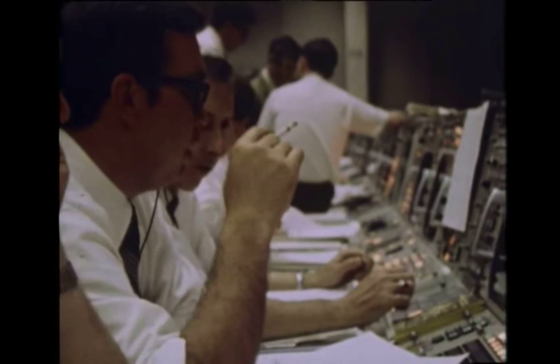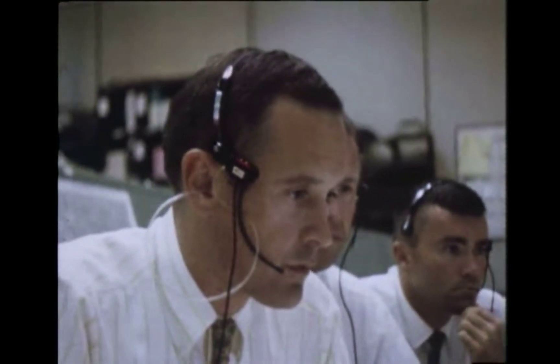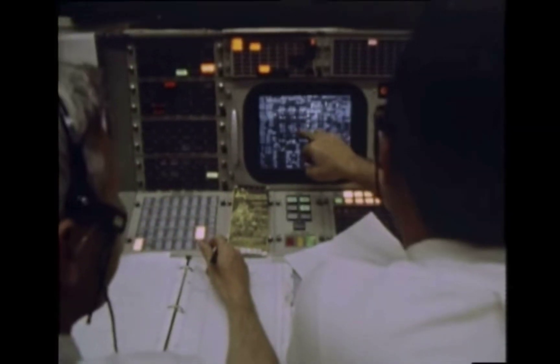'Okay, we've still got landing radar guidance.' 'Okay. Is it converged?' 'No, it's beautiful.' 'Is it converged?' 'Yes.' 'Okay, all flight controllers — going go for landing. Retro.' 'Go.' 'Fido.' 'Go.' 'Guidance.' 'Control.' 'Go.' 'Go. Go. Go. Go.' 'Surgeon.' 'Go.' 'Capcom, we're go for landing.' 'Eagle, Houston, you're go for landing. Over.' '12-01.' 'Roger, 12-01 alarm. 12-01 alarm.' 'Same type — we're go, flight.' 'Okay, we're go. Same type — we're go.'